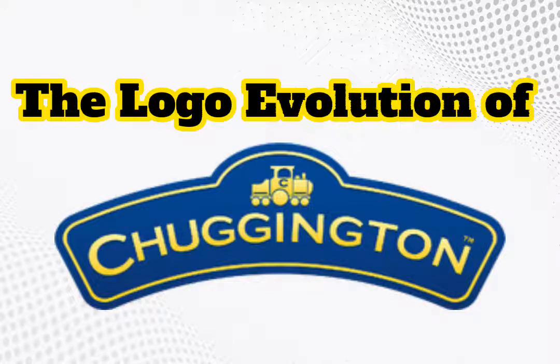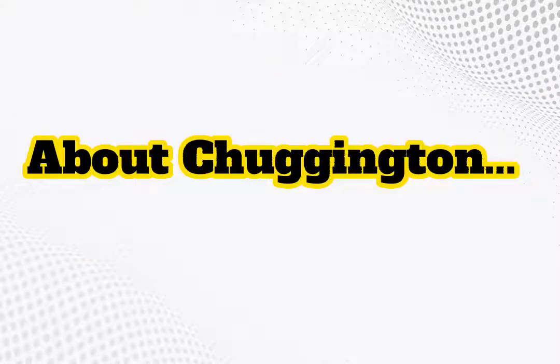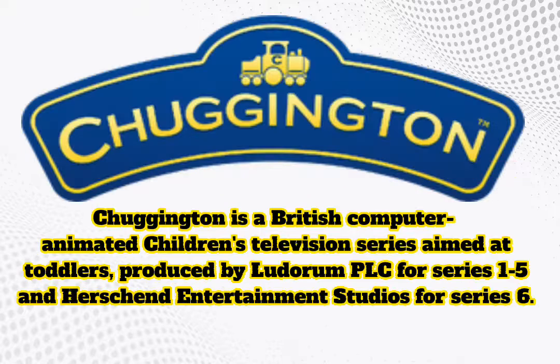The Logo Evolution of Chuggington. Chuggington is a British computer-animated children's television series aimed at toddlers, produced by Luterum PLC for Series 1-5, and Hirschen Entertainment Studios for Series 6.